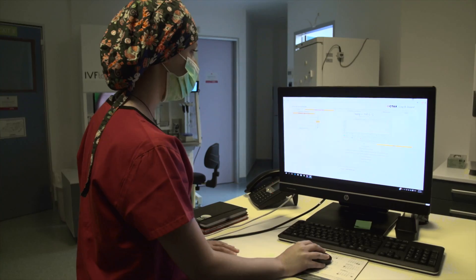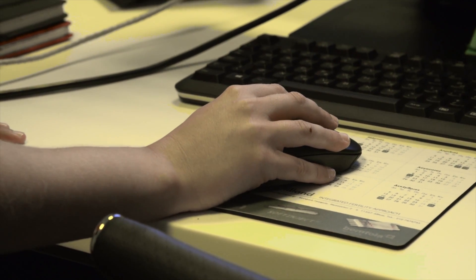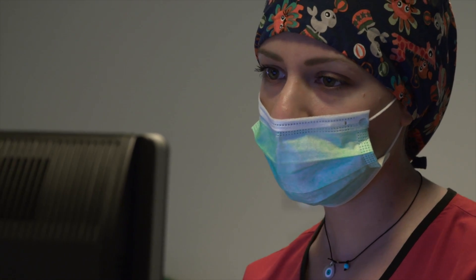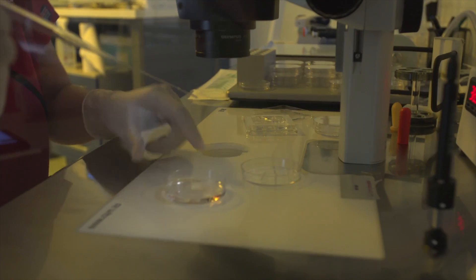Absolute transparency, traceability and identification of all gametes at every step of the process is ensured by the RI Witness system. This uses radio frequency identification technology to track and record every sample.